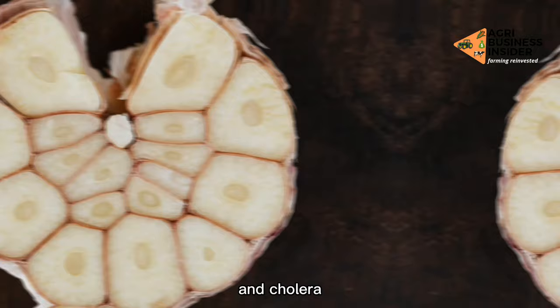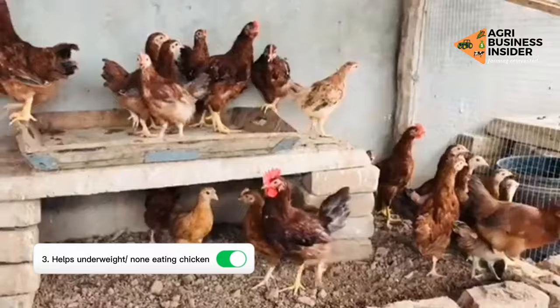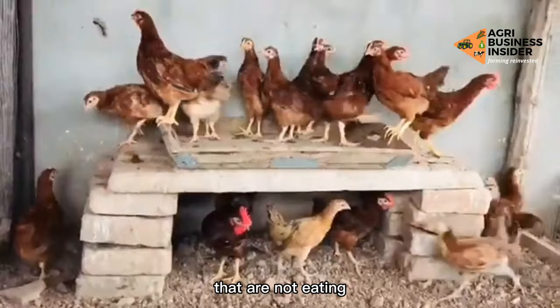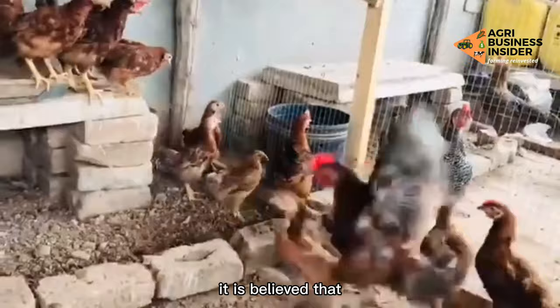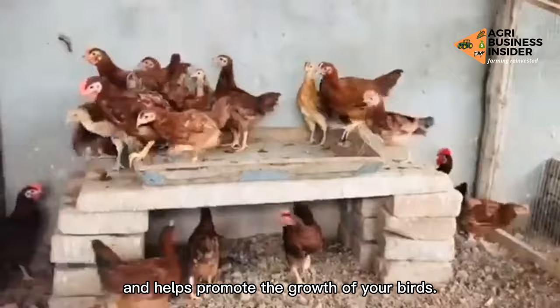3. Helps underweight or non-eating chickens. Garlic helps chickens that are underweight and stimulates the appetite of chickens that are not eating. It also supports healthy growth and is a great digestive aid, helping chickens extract as many nutrients as possible from the food they eat. Like apple cider vinegar, this vegetable stimulates the appetite and helps promote the growth of your birds.